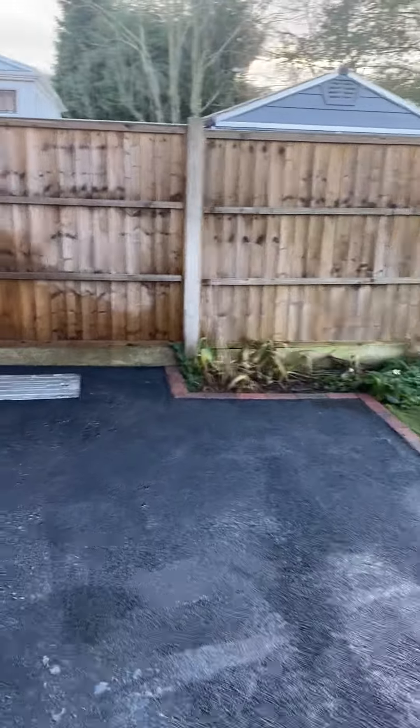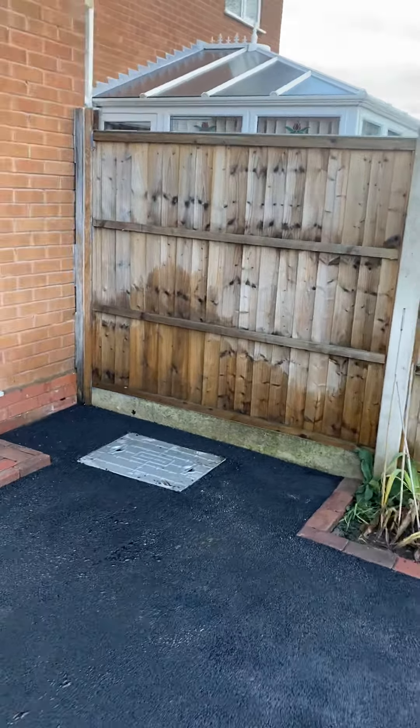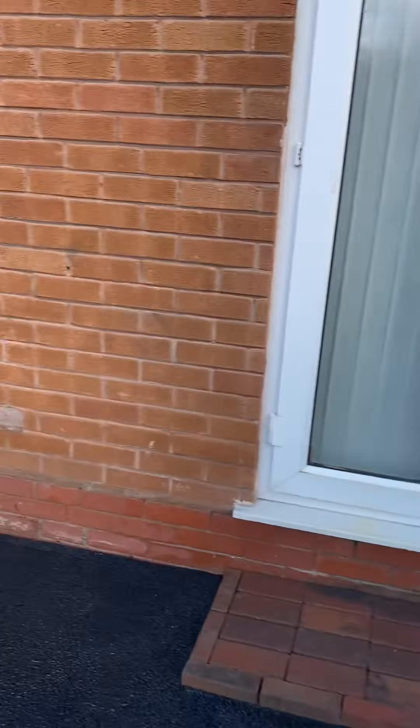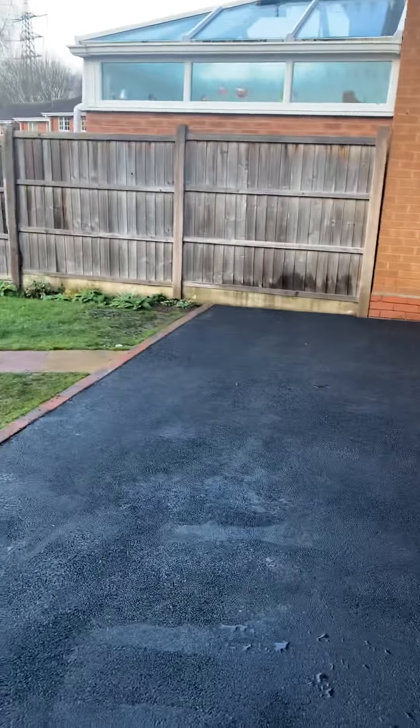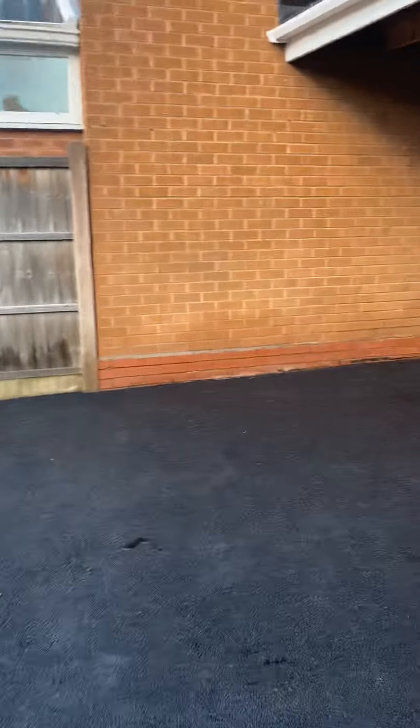We've also added a new manhole cover. All of our driveways and roofing and building work comes with a 10 year warranty.